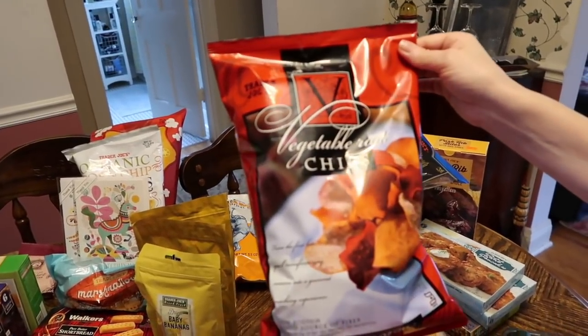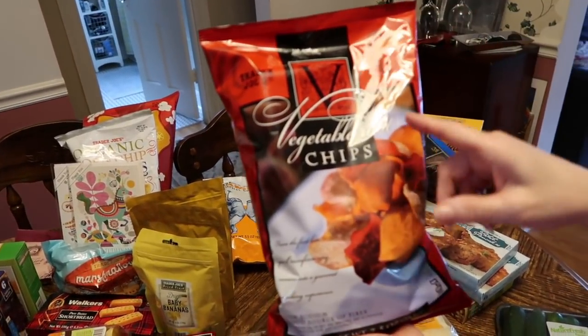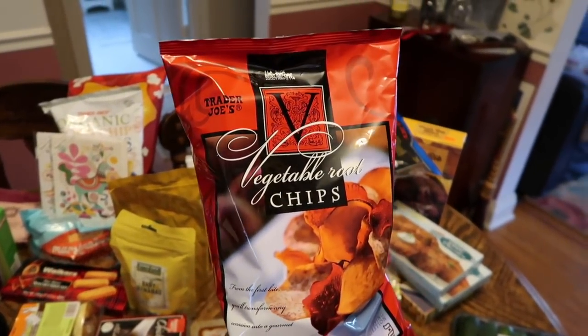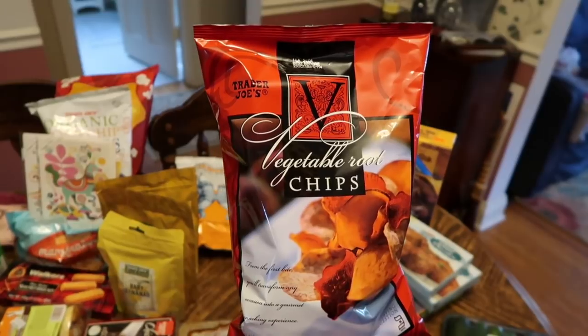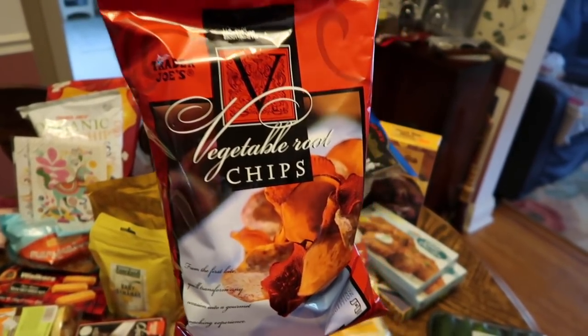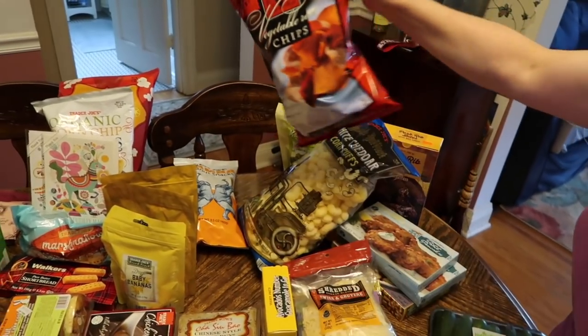Last time I tried the plantain chips — well, actually they were parsnip chips, not plantain. I managed to eat the whole bag in one week, so probably not the best habit, but that's okay.